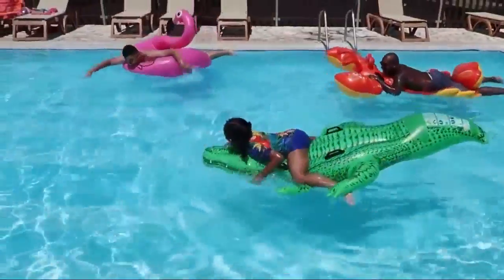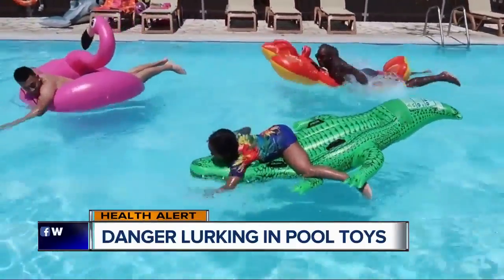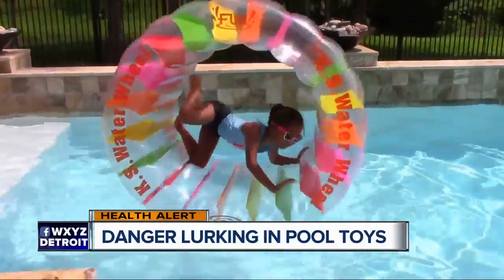Health alert tonight about a possible danger involving floats in your pool — those inflatable toys we love so much. Our chief health editor, Dr. Parthinandi, is joining us now. And what is the concern with the floaties, Doc? As I have little kids, I'm really interested in this.